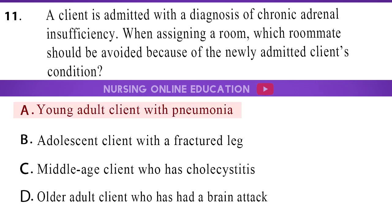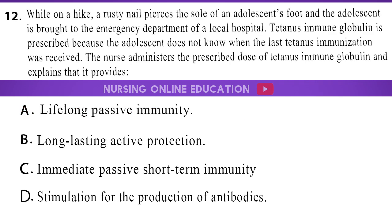The answer is option A, young adult client with pneumonia. 12. While on a hike, a rusty nail pierces the sole of an adolescent's foot and the adolescent is brought to the emergency department of a local hospital. Tetanus immune globulin is prescribed because the adolescent does not know when the last tetanus immunization was received. The nurse administers the prescribed dose of tetanus immune globulin and explains that it provides: A. Lifelong passive immunity. B. Long-lasting active protection. C. Immediate passive short-term immunity. D. Stimulation for the production of antibodies.